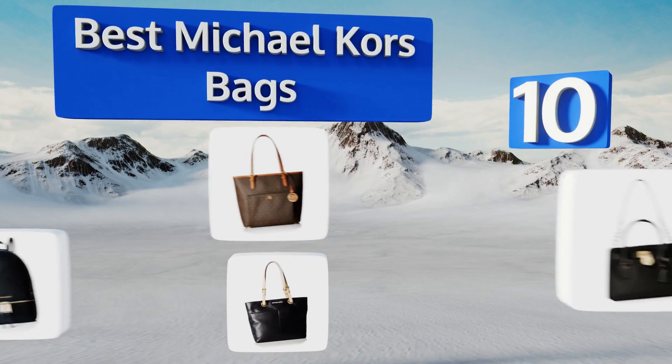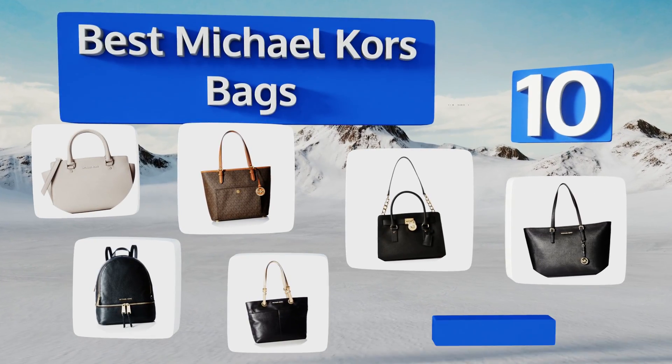EasyVid presents the 10 best Michael Kors bags. Let's get started with the list.